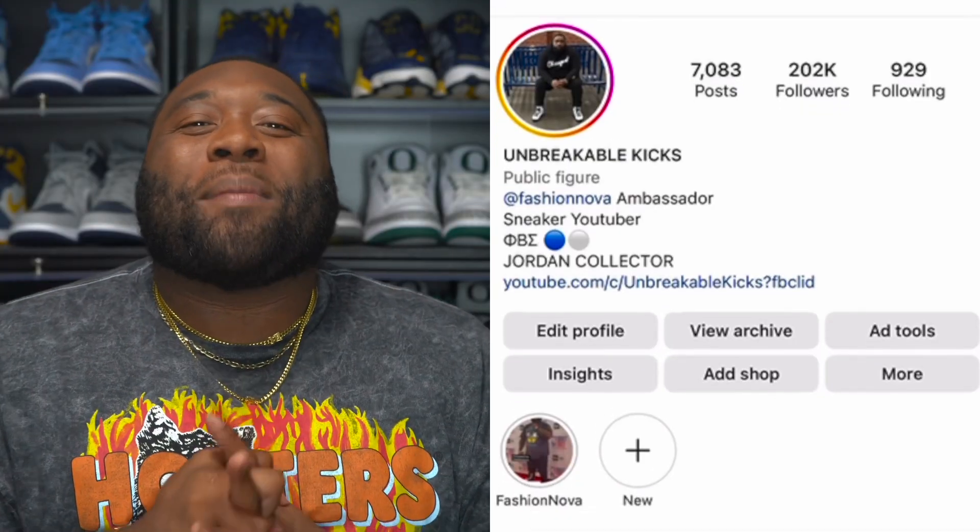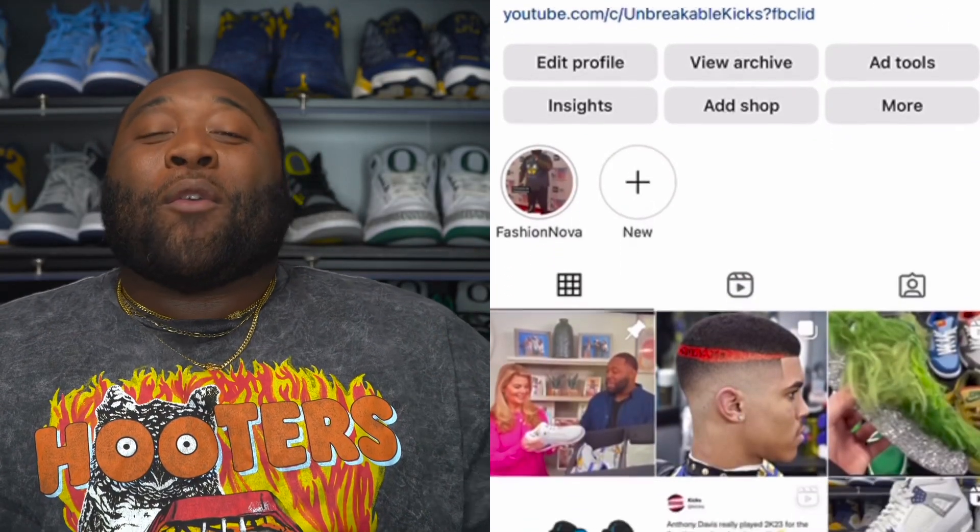What up, Unbreakable Kicks Army! We are slowly but surely getting closer and closer to the Air Jordan One Lost and Founds. Now everybody wants to grab their sneakers, but in order for the sneakers to look good you gotta make sure that you have the right fit to go with — and that's what my family at Fashion Nova Men comes into play. The reason I'm doing this particular video for the Jordan One Chicagos is because the last Fashion Nova video I did, you guys absolutely loved it.